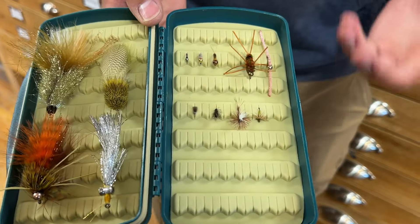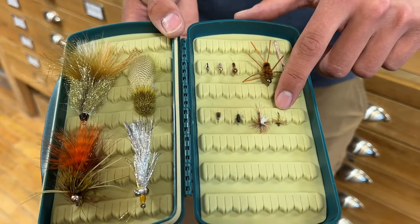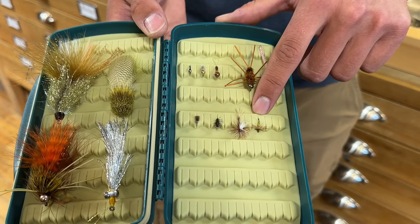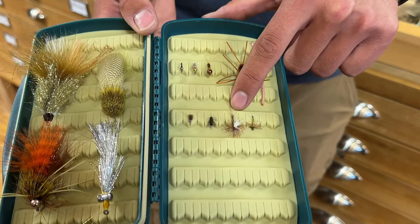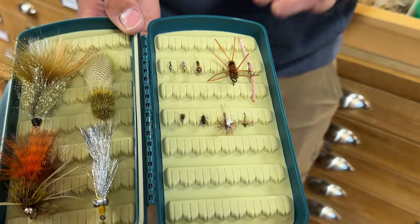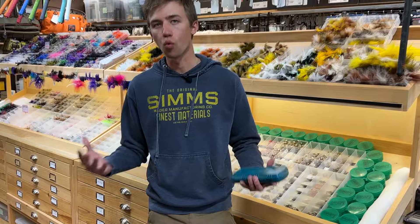If we have some warm weather, which it looks like we will, dries could be on the menu. Olives would be the most likely candidate for a dry, so keep your eyes peeled for small little mayflies. Hendricksons are a possibility for sure, and midges are almost a definite on the Grand too. So keep your eyes peeled for dries — even though it's early in the season, it's been warm.